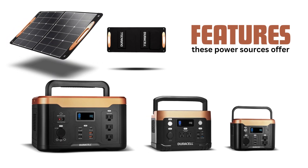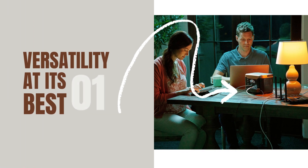Let's take a closer look at some of the standout features these power sources offer. Versatility at its best — the Duracell Power Source can handle a range of devices, from smartphones and laptops to mini fridges and medical equipment. No need to worry about power outages anymore.